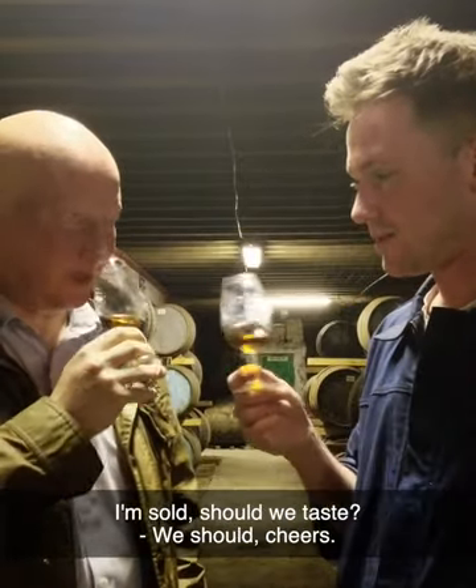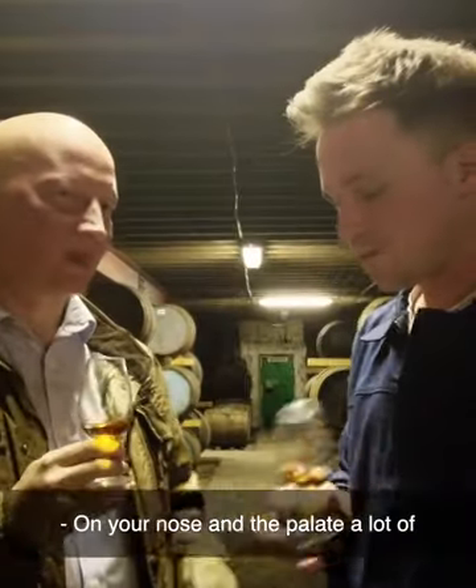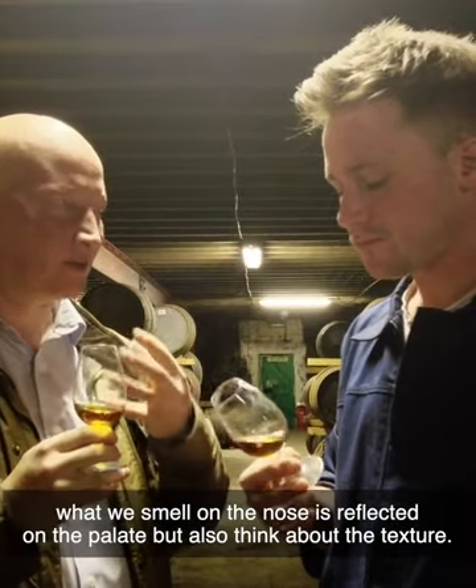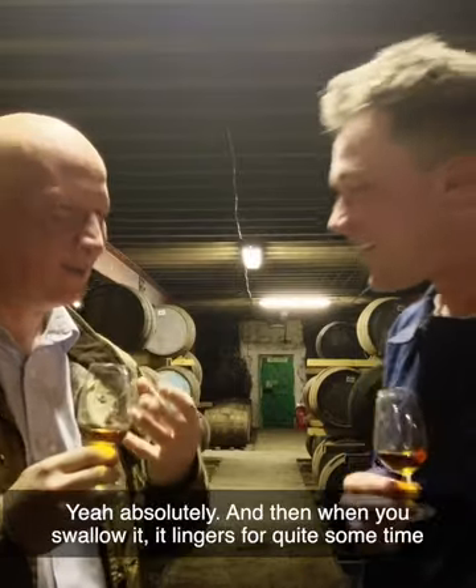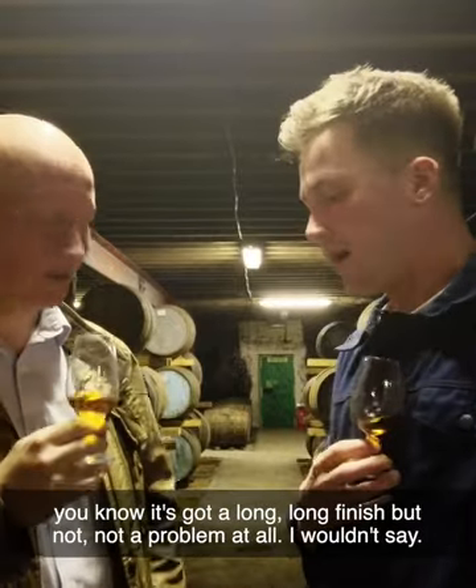Should we taste? Cheers! On the palate, a lot of what we smell on the nose is reflected. But also think about the texture — it's rich, it fills the palate beautifully. Chewy. Yeah, you want to chew on it. And then when you swallow it, it lingers for quite some time — it's got a long, long finish, but not a problem at all. Lovely.